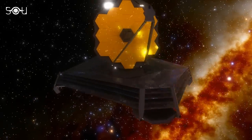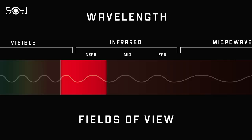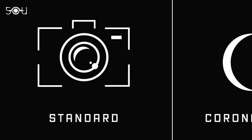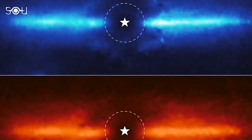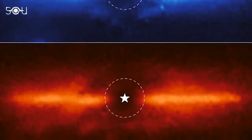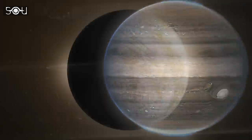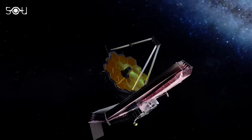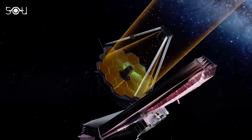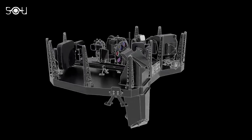The James Webb Space Telescope used two key instruments to study Europa: NIRCam and NIRSpec. NIRCam is Webb's primary camera, specializing in high-resolution imaging within the near-infrared range. It consists of two modules — one for wide-field imaging and another for coronagraphy, a technique to suppress bright light from stars or planets, revealing fainter surrounding objects. Astronomers used NIRCam to block Jupiter's glare and observe Europa on January 9th, 2023, during Europa's closest approach to Earth. Webb's 6.5-meter primary mirror was pointed at Europa for approximately 10 hours, with data collected simultaneously by both NIRCam and NIRSpec.